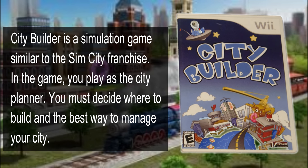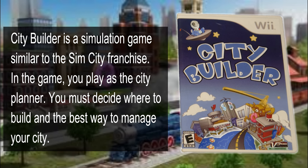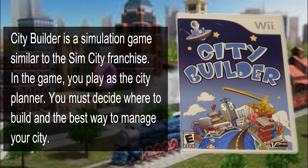Then I picked up City Builder on the Nintendo Wii. I got this for $2.50.